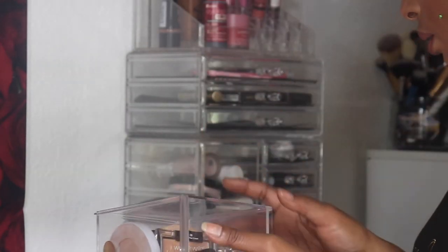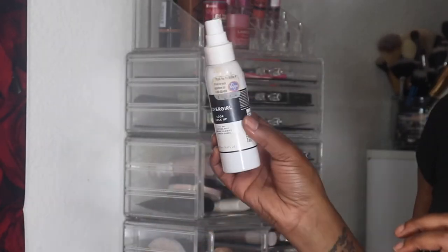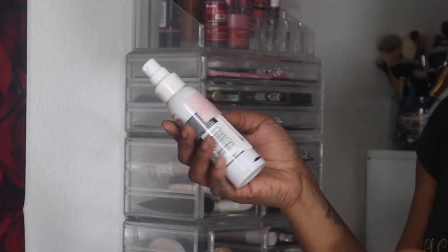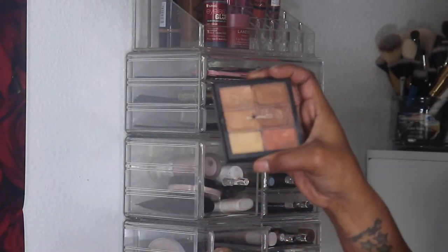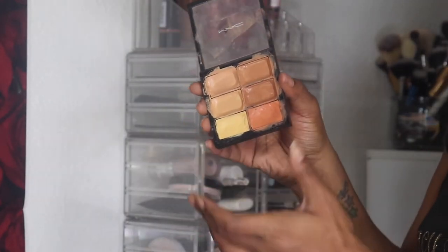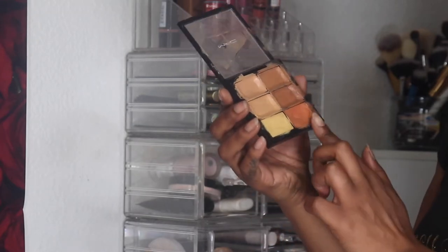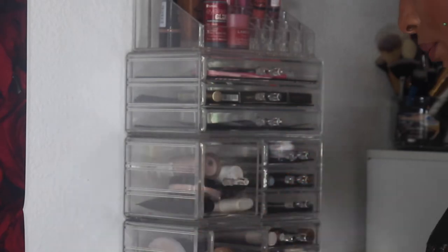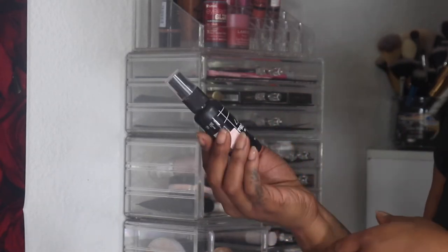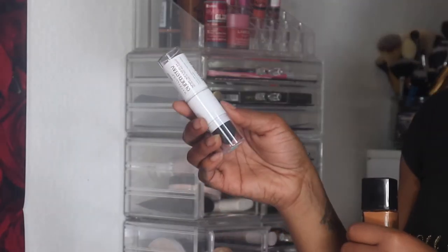Now let's move into the products I pulled out for Project Pan. I'm going to finish up the CoverGirl Lock It setting spray — barely any left, but it's part of the project so I'll use her up. I'm also bringing in my MAC Pro Concealer Palette in the medium-deep shade, which I've had for a while. I want to use it to carve out my brows or as a color corrector. Additionally, the LA Girl Pro HD setting spray is coming in — I don't love it, but it's part of Project Pan.